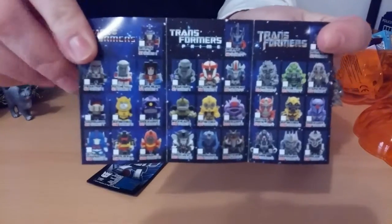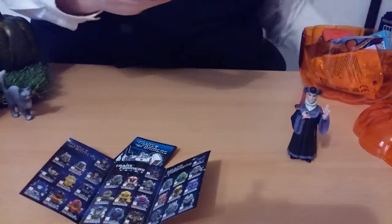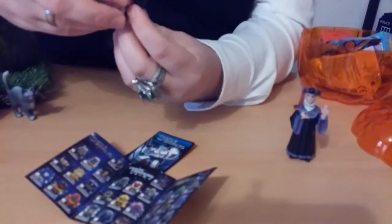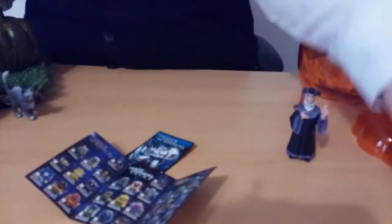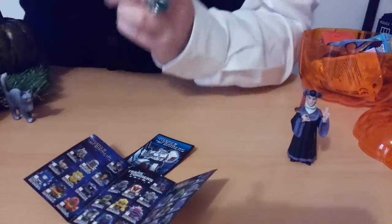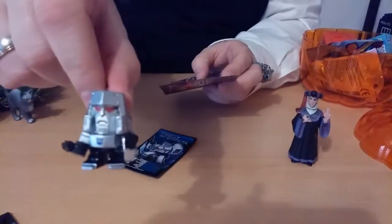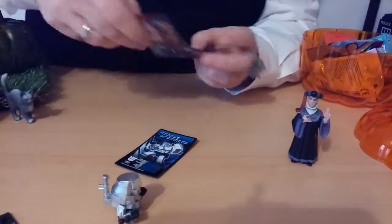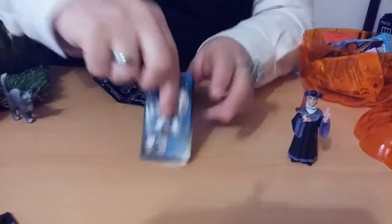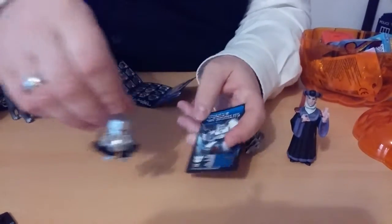Yeah, just a checklist. Let's have a quick look at the checklist — these are all the coins you can collect. That's for the 30th anniversary of Transformers, and I put it on this little base. That's the one we got. Let's have a look who he is — I think it's Megatron because we got the Megatron card, and the checklist says Megatron. So this is Megatron — he's one of the bad guys, one of the Decepticons.